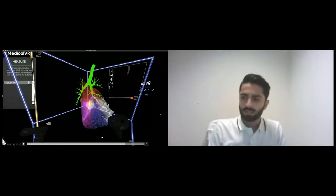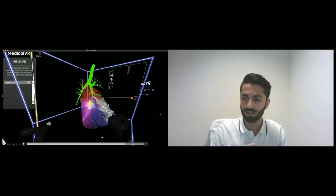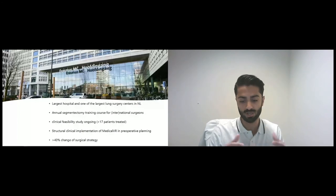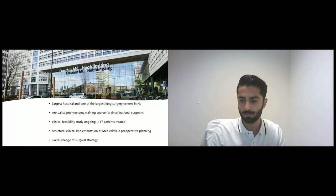A little bit about our hospital: the department of cardiothoracic surgery covers surgery on the heart and the lungs. Erasmus Medical Center is the largest hospital and one of the largest lung surgery centers in the Netherlands. We have been the launching customer of Pulmo VR. We are a key opinion leader in segmentectomy operations because they are quite challenging procedures — we train our colleagues both nationally and internationally to learn how to perform these procedures. By this year, we are also using our virtual reality software and hardware to teach lung anatomy, specifically segmental anatomy.